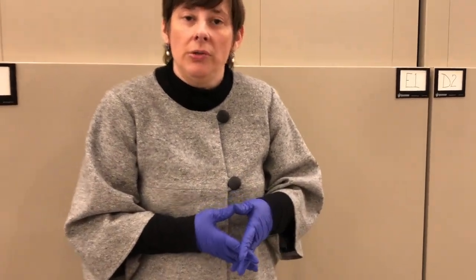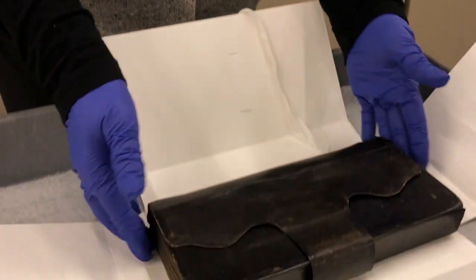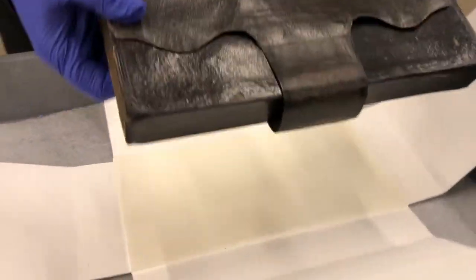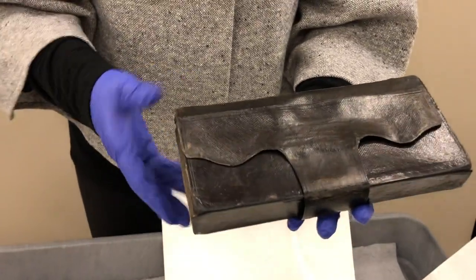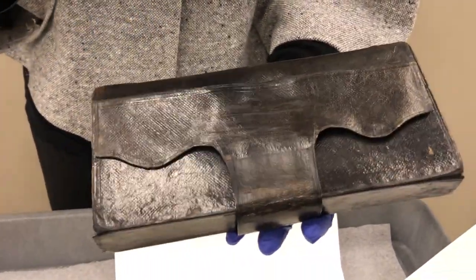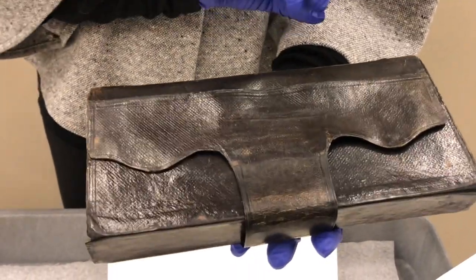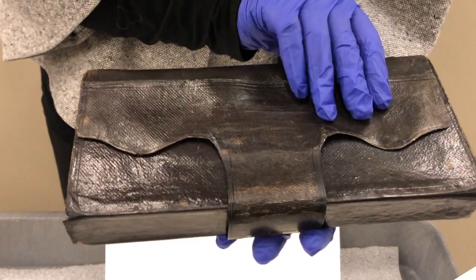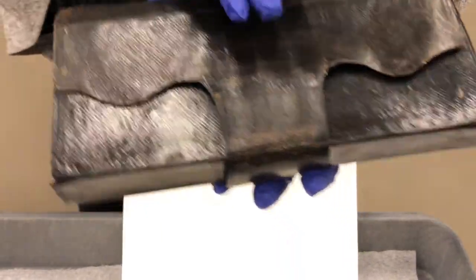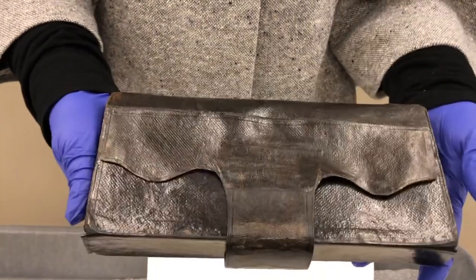The first piece I'm going to show you actually just came back from conservation, and this is a really marvelous piece. This is Lincoln's legal wallet or portfolio — this is where he would have kept legal papers as he was carrying them around and going from case to case. You can see the indentations here where he would have held it in his hands. So it's a very powerful object.